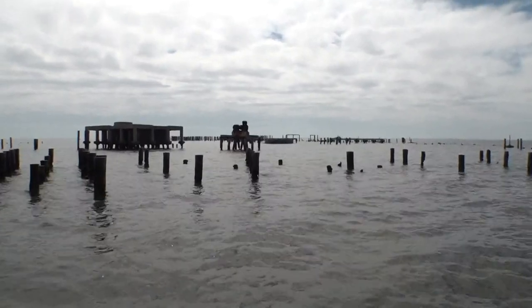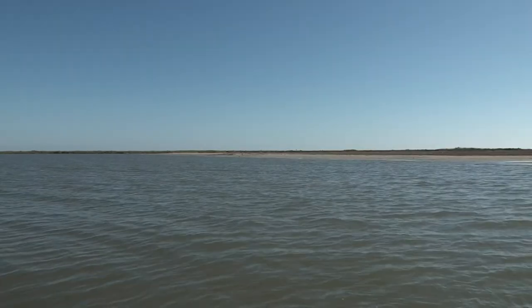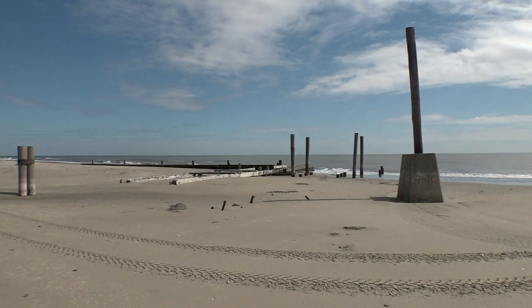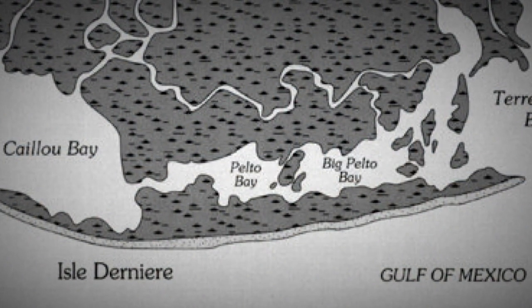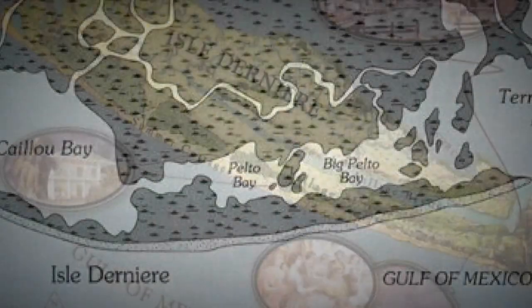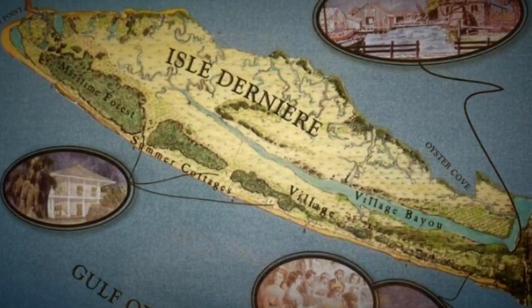And it isn't just this small island disappearing. The barrier island chain serving as the last strip of land between the Gulf of Mexico is also deteriorating. Less than 200 years ago, El Denier, or Last Island, was one continuous island roughly 25 miles long and a mile in width.